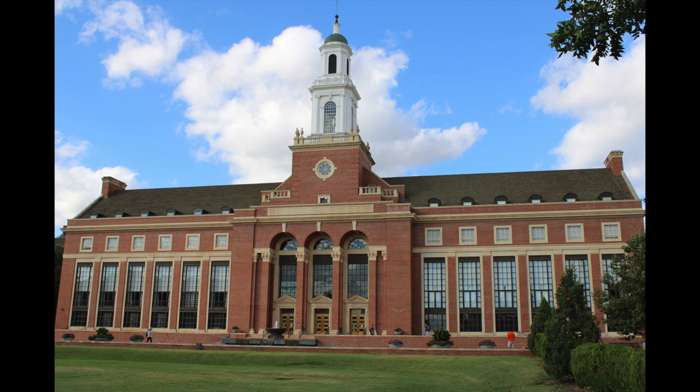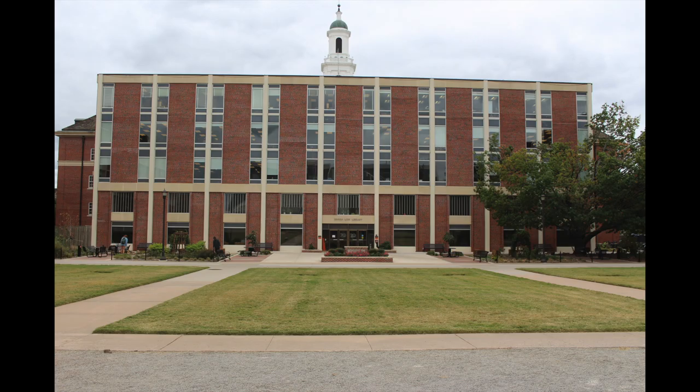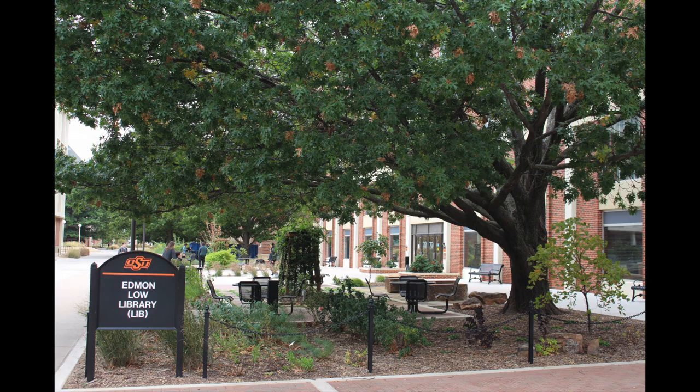Consider the main library of Oklahoma State University. The Edmond Low Library is one of the top places to study, hang out with friends, and collect materials for classes. Divided into five floors and a lower level, Edmond Low has something for everyone.